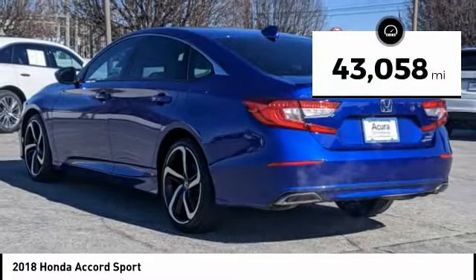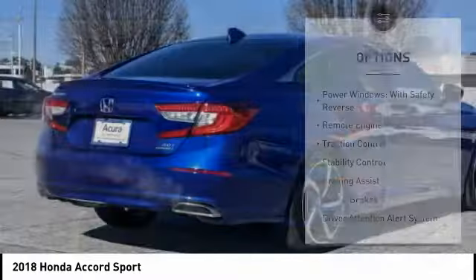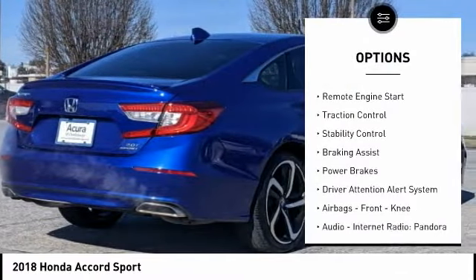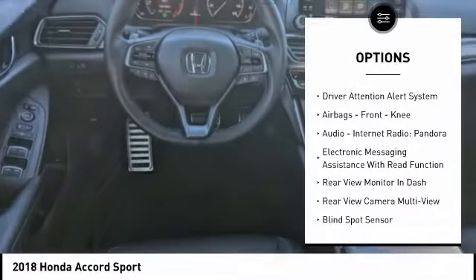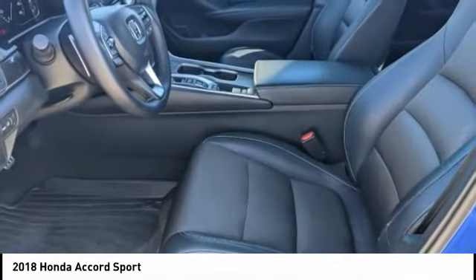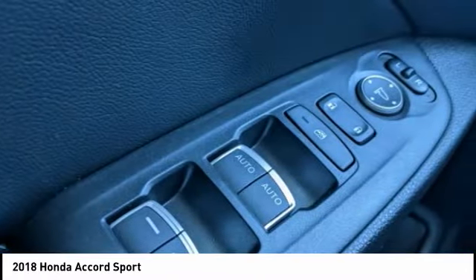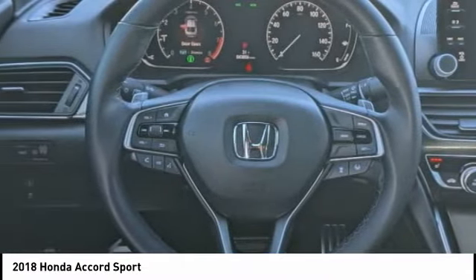This vehicle has less than 45,000 miles. Here are some of this vehicle's great options: power windows with safety reverse, remote engine start, traction control, stability control, braking assist, power brakes, driver attention alert system, airbags, front knee, audio, internet radio, Pandora, electronic messaging assistance with read function.